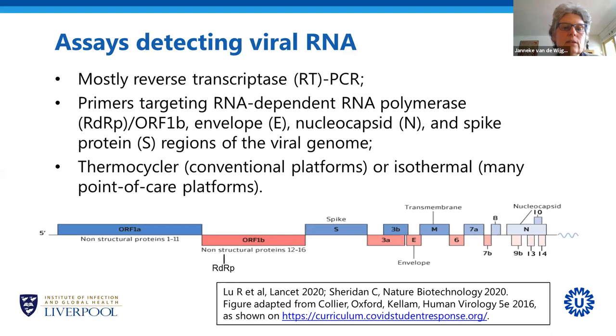When you do PCR, there are two different ways of doing it. One is by using a thermocycler — the temperature of the chemical reaction constantly changes, with reagents heated up, cooled down, and heated again. This is what most conventional platforms do. More recently, some companies have figured out a way to do PCR at a constant temperature, called isothermal, and this is the method most point-of-care tests use.